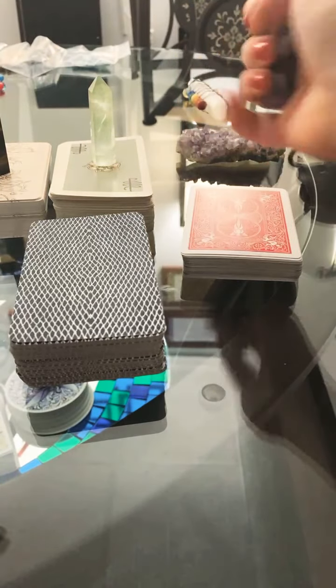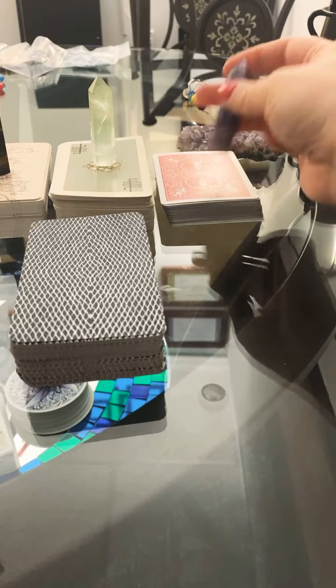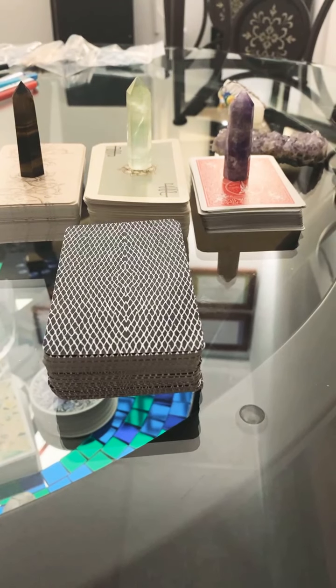This is a playing card set that was my Nana's. I find it really utilitarian for clarifiers. Yes, you can read with bicycle cards — or really any playing card.